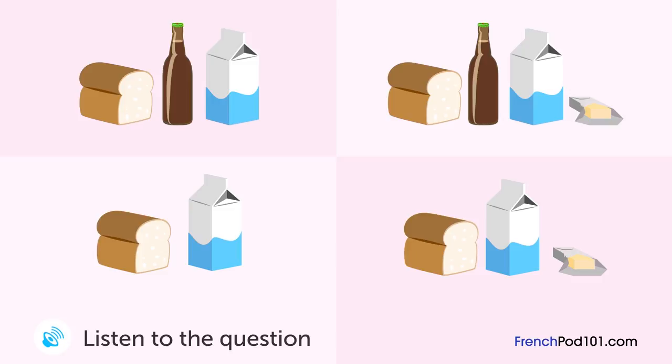Un homme discute avec son épouse au téléphone. Que va-t-il acheter? Coucou, je rentre à la maison. Tu pourrais acheter un truc en passant? Bien sûr, tu veux que je prenne quoi? On a besoin de lait et de pain pour demain matin. Combien de briques de lait? Une, ça ira. Autre chose? Je regarde s'il y a encore du beurre — on en a. Il reste des bières? Oui, il y en a encore une bouteille. Donc inutile d'en acheter maintenant. Je pense que c'est bon. Merci.